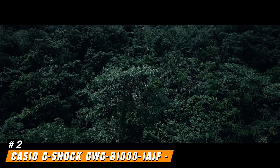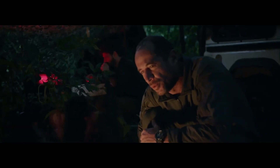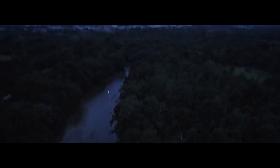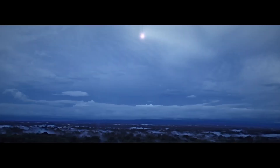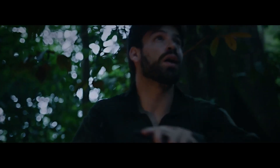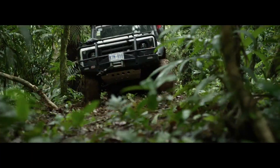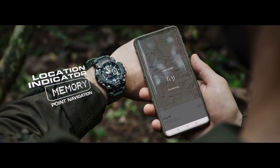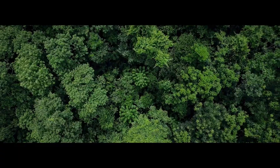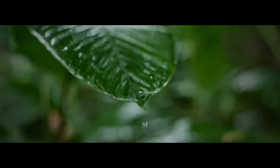Number 2: Casio G-Shock GWG-B1001AJF. When Casio introduced the G-Shock Mudmaster series in 2015, it quickly became a popular line of adventurer's watches. This high-end Master of G series presented an instantly recognizable style combined with various functions to help you out during your toughest adventures. Since its introduction, the Mudmaster has seen three different generations. The new GWG-B1000 is much closer to the newer GWG-2000 introduced in 2021 — the best way to describe it is as a combination of both watches that adds plenty of style.